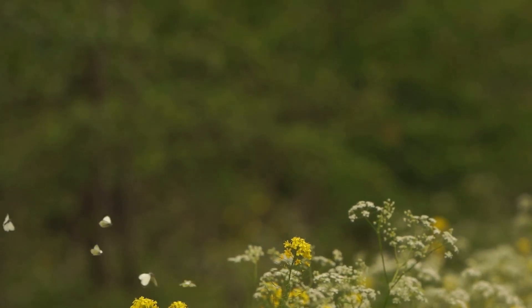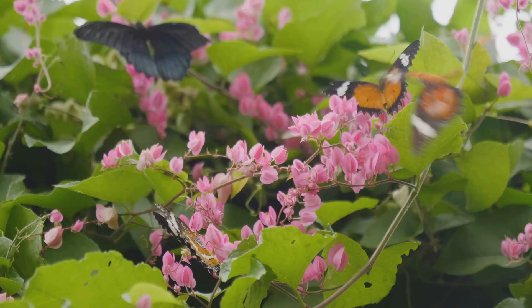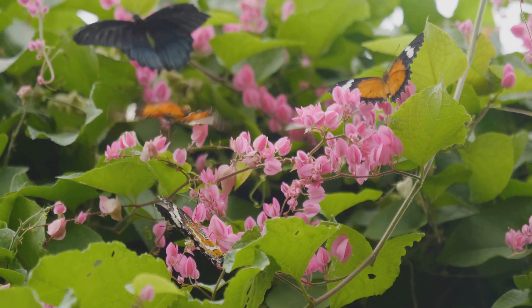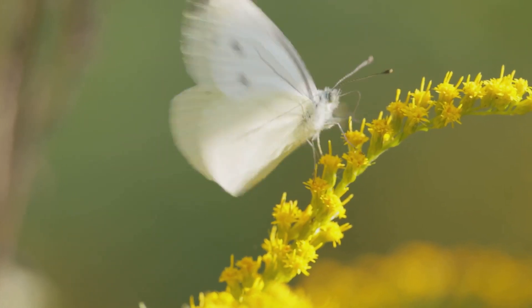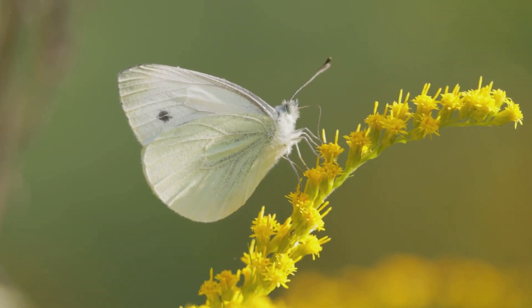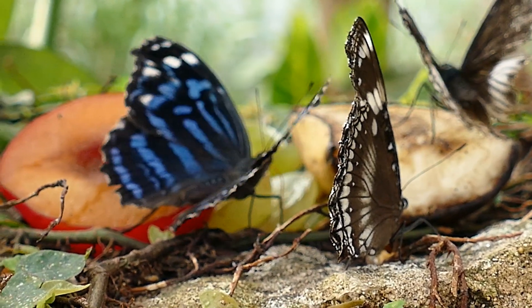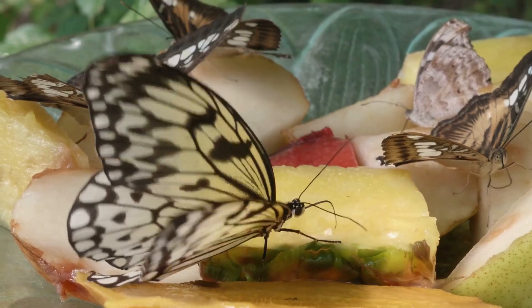But what fuels these little aerial acrobats? Unlike caterpillars, which munch on leaves, adult butterflies are nectar lovers. Their long, straw-like tongues, called a proboscis, help them sip sweet nectar from flowers, playing a crucial role in pollination. Some species even enjoy tree sap, rotting fruit, or — get this — dung. Talk about a diverse palette.